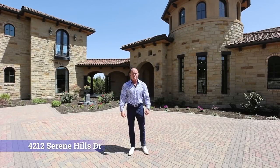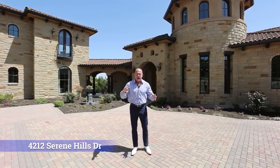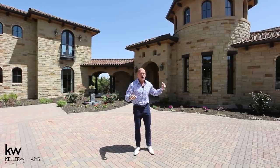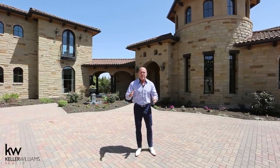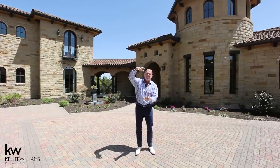Welcome to 4212 Serene Hills, located in the hills of West Austin, out by Lakeway. We're very close to Lake Travis. We have all the creature comforts minutes away. We're probably 25 minutes to downtown. We're 10 minutes from the Galleria, which is exceptional shopping. We have exemplary schools, and we're on six acres, high atop a hill.